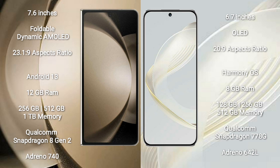Huawei Nova 11 comes with 8GB RAM and 128GB, 256GB internal storage options. It features a Qualcomm Snapdragon 778G processor and GPU Adreno 642L.